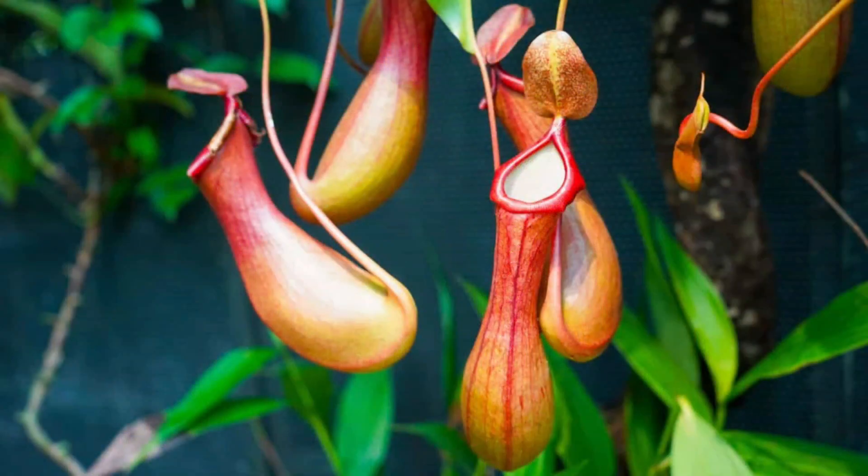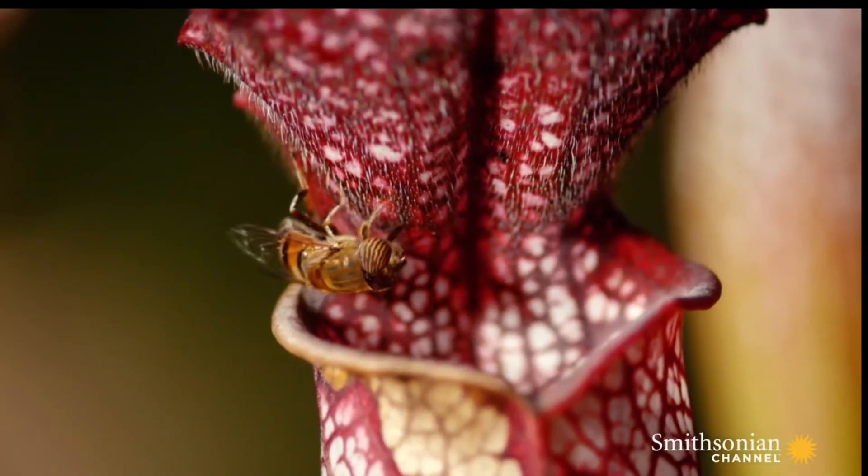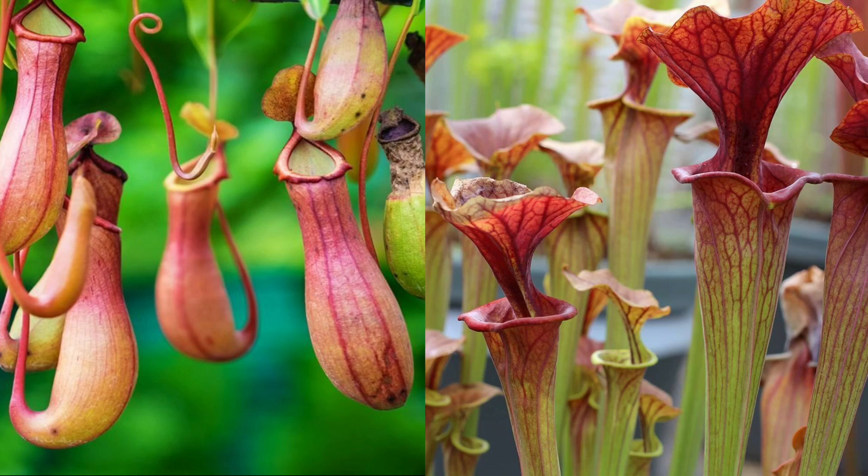These plants rely on their slippery surface and toxic nectar in order to get bugs to slip into their pool of acid. These plants have evolved twice — as the North American pitcher plant and tropical pitcher plants.